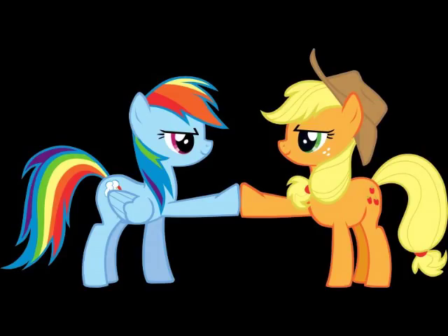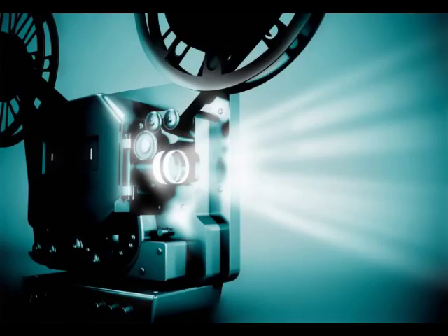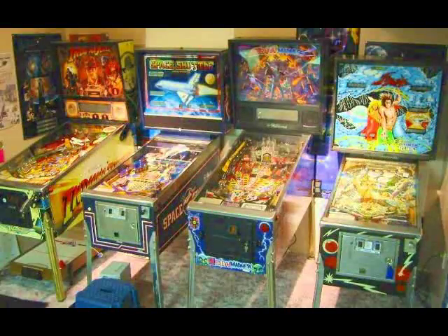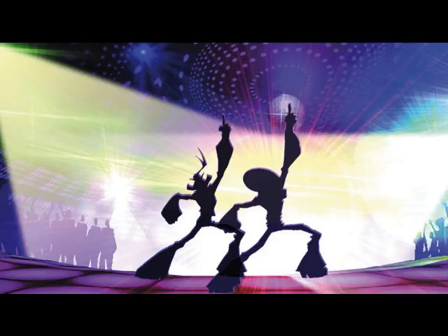Entertainment. Ponies obviously have access to the wonders of electricity, and they use it to power fun toys like reel-to-reel projectors and turntables. We've also seen bowling alleys and pinball machines. This is one of the most advanced areas of Equestrian technology. I'd say they're around the 1970s.